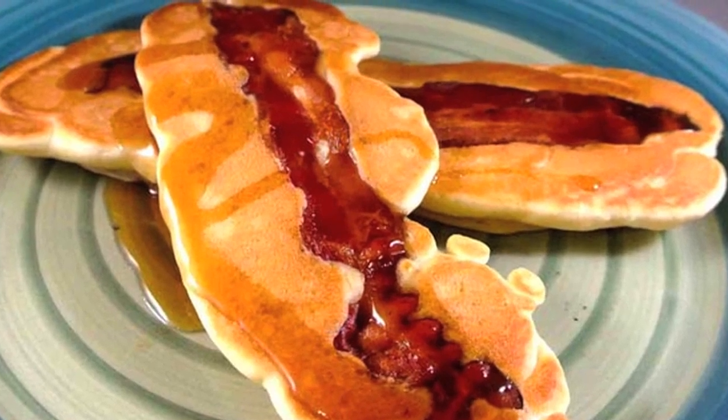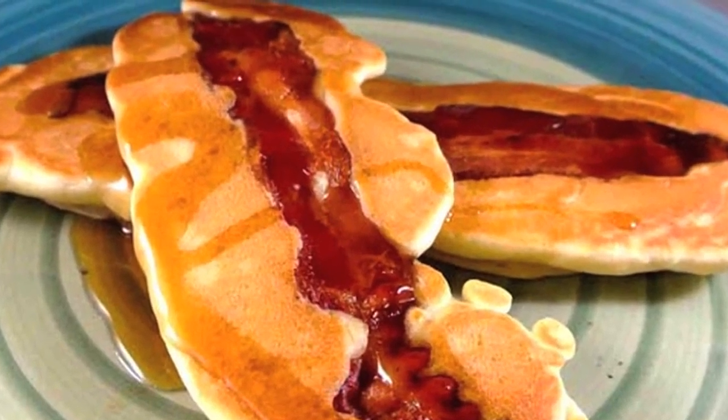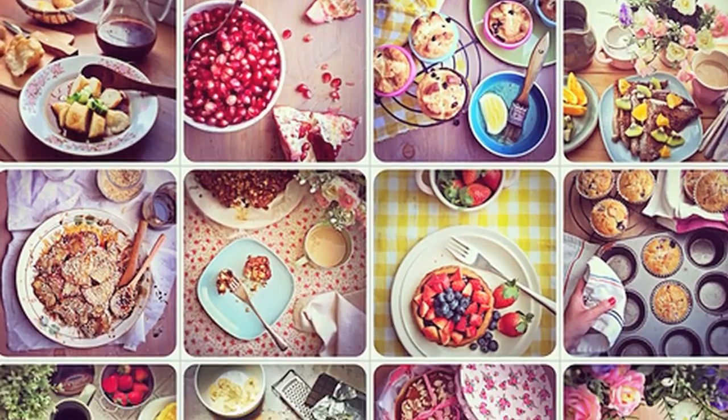Trust me, if you don't try it, better get back to us for more informative videos right here on Foodie Strip.